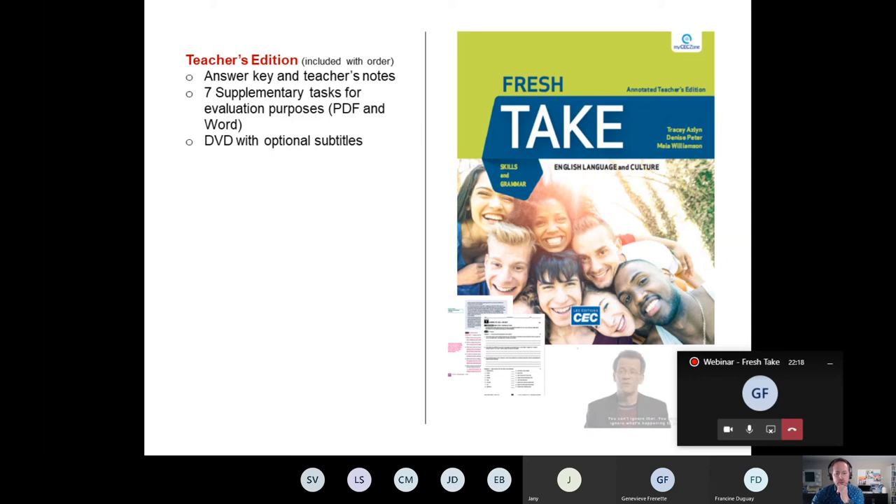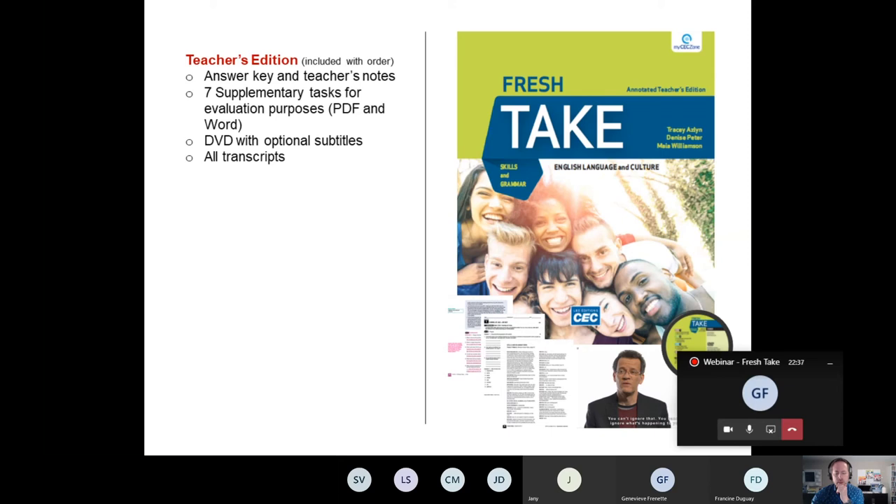Also included is a DVD with optional subtitles — you can see here a screenshot showing an example of those optional subtitles, which you can turn on and off. All transcripts of our videos and audios are included, along with 800 self-correcting questions in vocabulary, comprehension, and grammar.